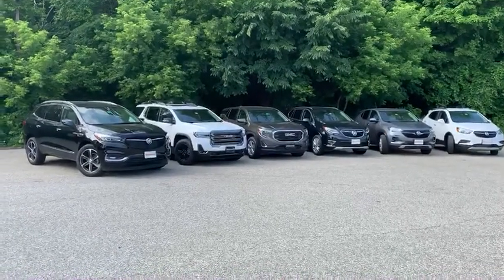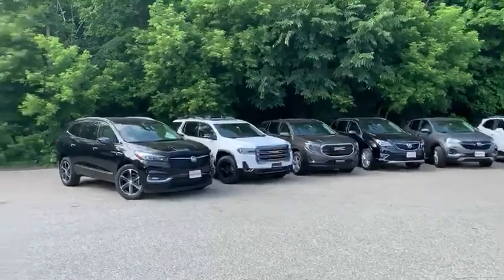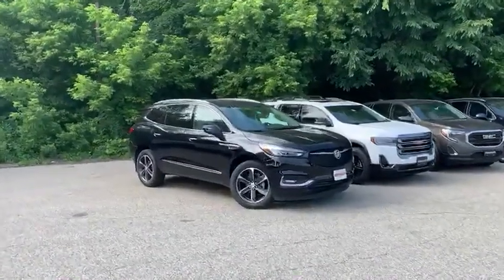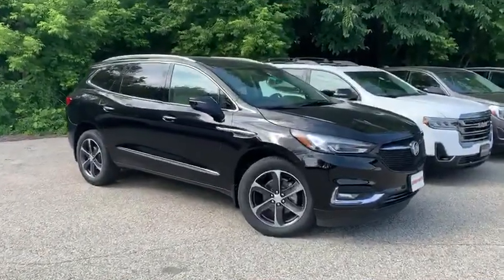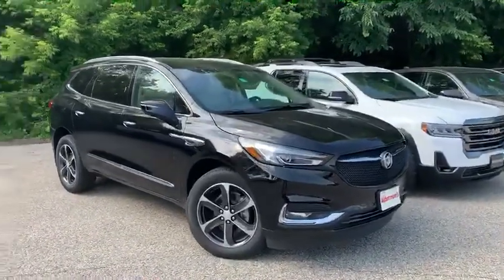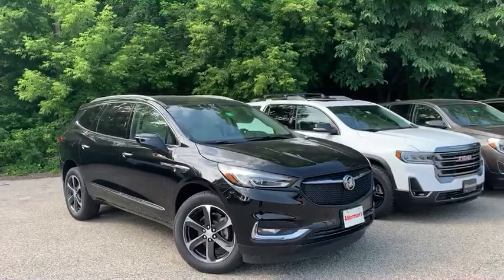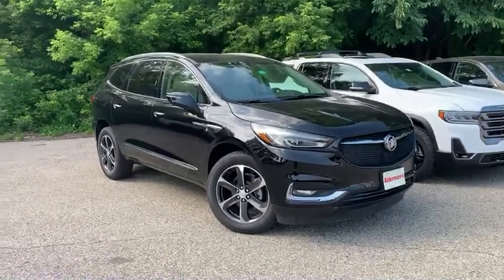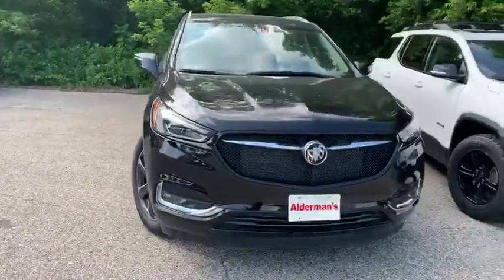I'm going to take you through them, throw some discounts at you, and get you a peek on a couple of these different vehicles. The first one here is the 2020 Buick Enclave. This Enclave has $2,500 in traditional incentives and an additional $3,698 for employee pricing. Look how sharp the front end is on this one — I love those rims.